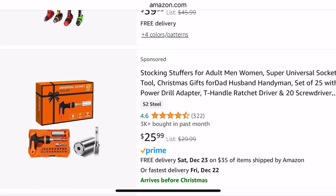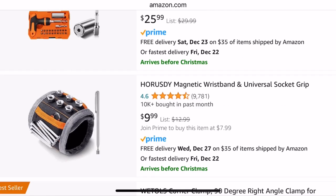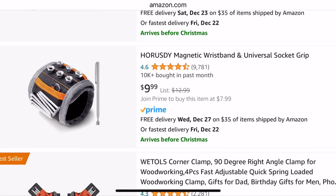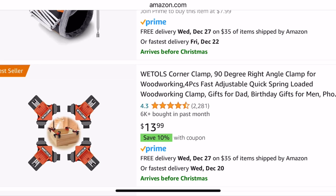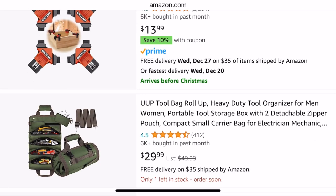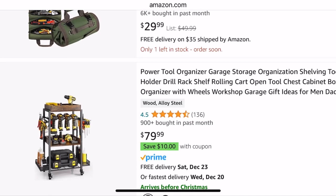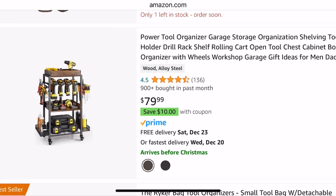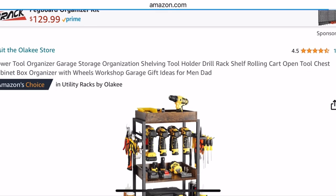So going back here. This is a 20-piece screwdriver set, magnetic wristband for $9.99 — you can put your tools on here. A corner clamp for $13.99. $29 for a tool bag roll-up. Heavy-duty tool organizer, garage storage for $79.99. And this one's on wheels — so that's kind of neat.